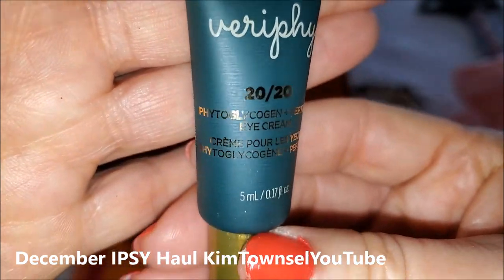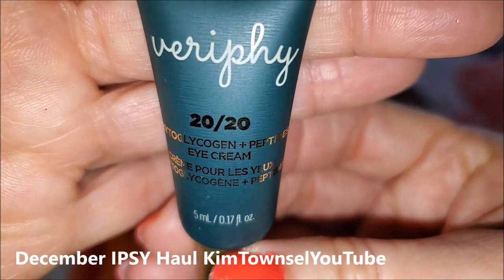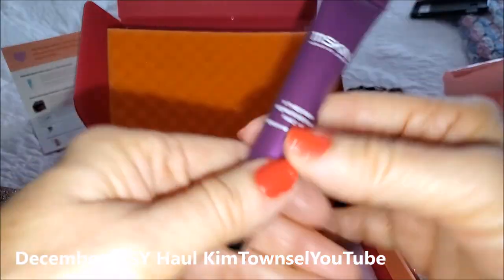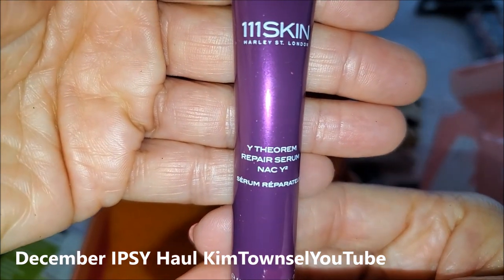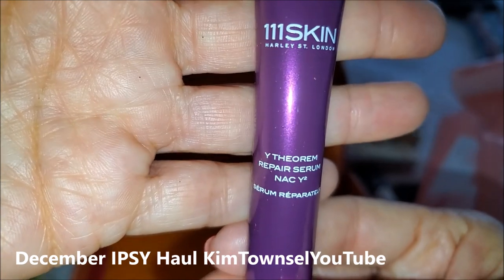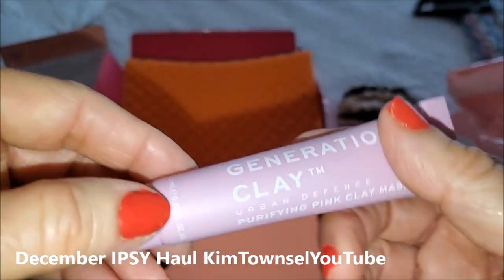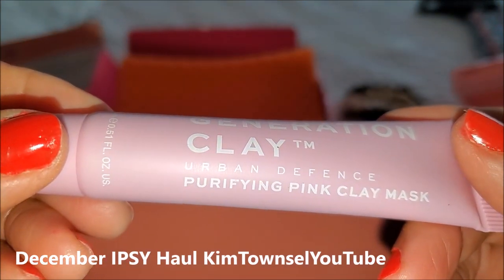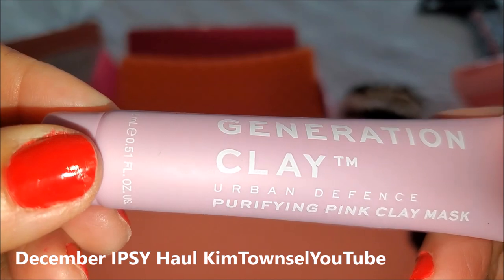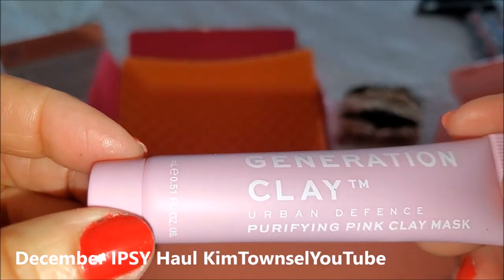Another eye cream — Viverify. And 1111 Skin Repair Serum. I've used this before, I really do like this. And a Generation Clay Pink Mask — I really do like this one. This is a pink mask that goes on; you can actually feel it working. It's like a very high energy pink mask.